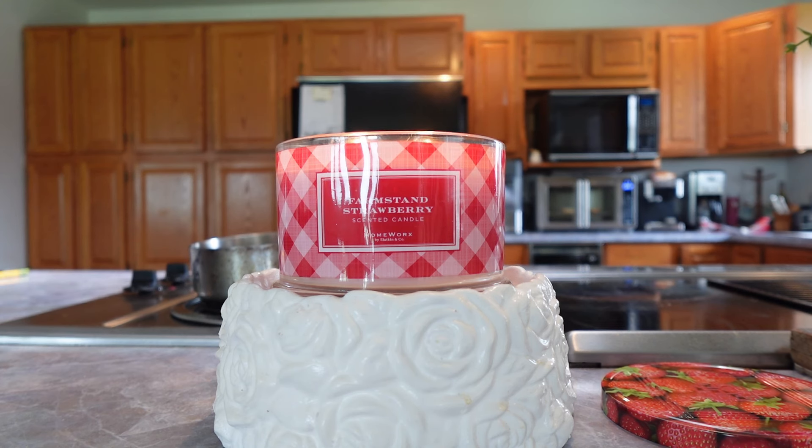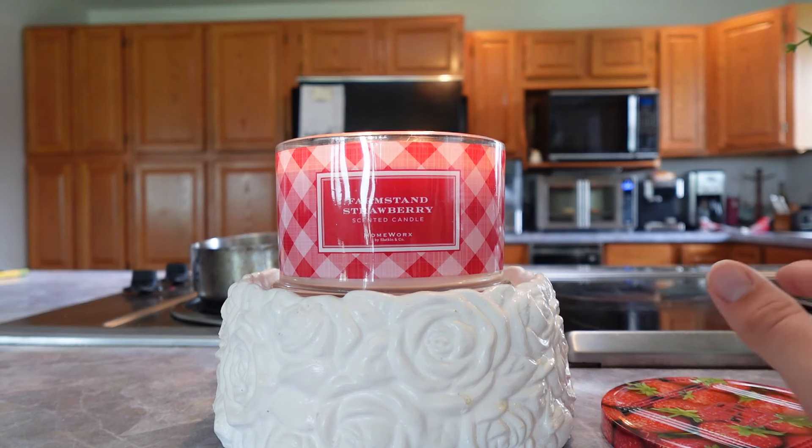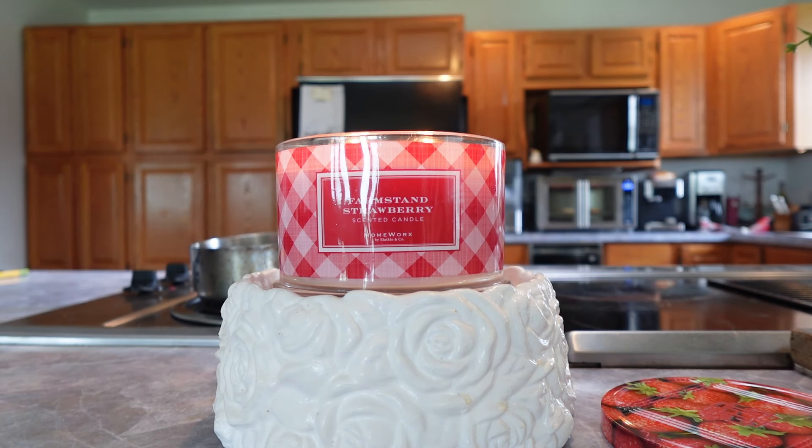This is a trio I got on QVC — fun fact, my first ever Homeworx candles — and I just fell in love with it. It has this summery, fruity, delicious trio goodness to it. The Strawberry is just a very sweet strawberry with a little bit of rhubarb, which gives it an interesting twist. But it's just a great summertime strawberry scent, and I love how it blends with the other two.